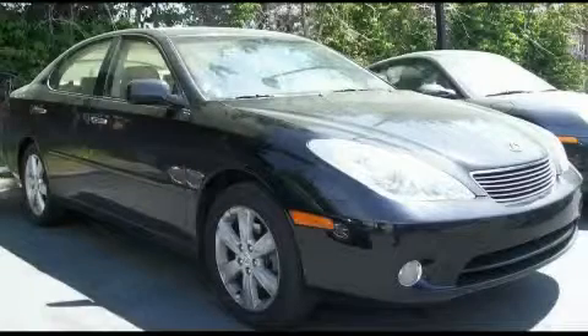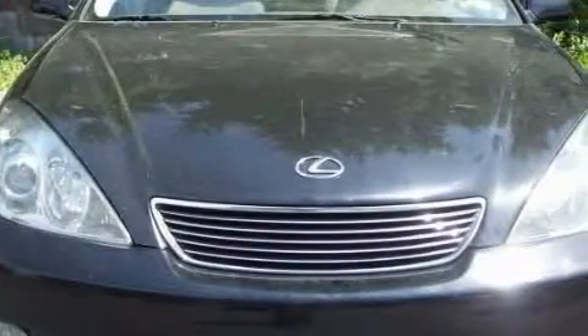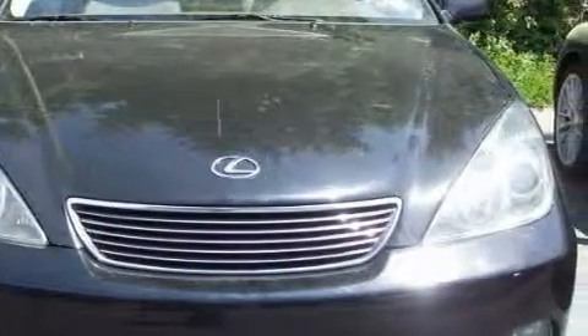This is a 2005 Lexus ES, a luxurious package designed with the finest elements in mind. It has a 3.3 liter 6-cylinder engine and an automatic transmission.